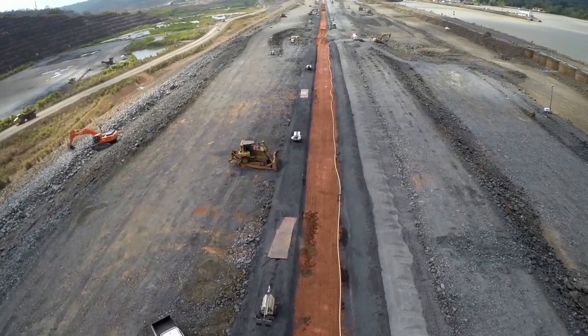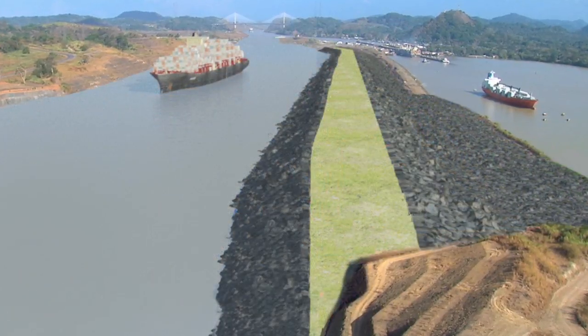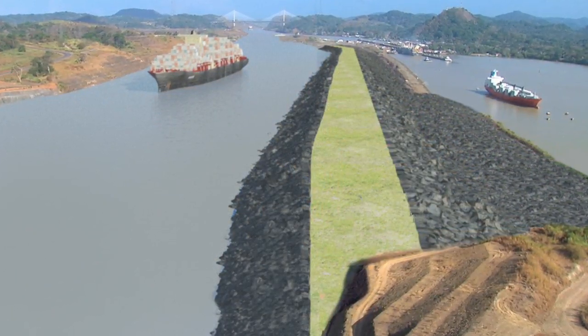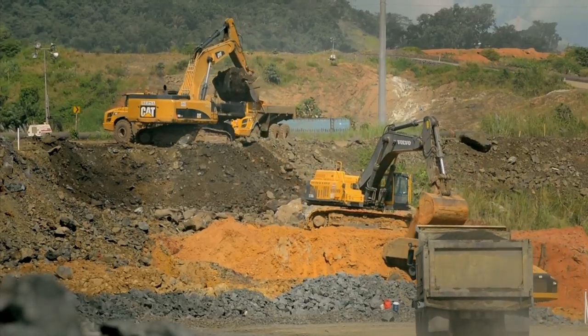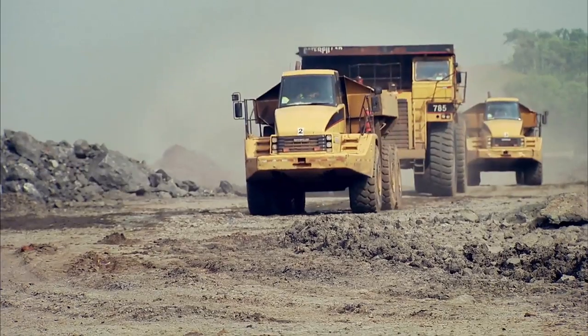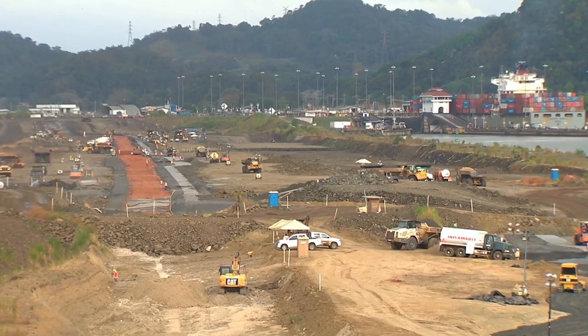This new access, known as the Pacific access channel, will be 9 meters higher than the Miraflores Lake. Fifteen million cubic meters of dirt and rock were excavated from the entrance of the Culebra Cut to the new locks, in order to create a new navigation channel.